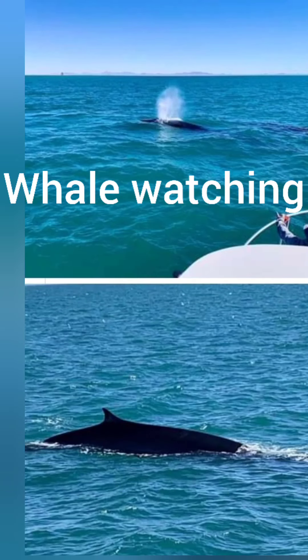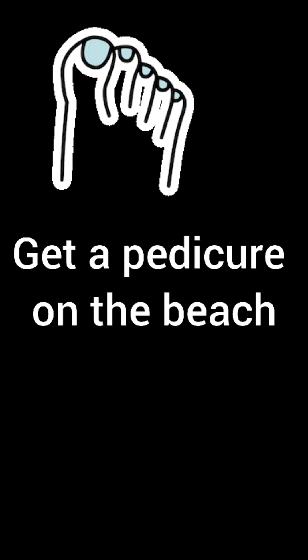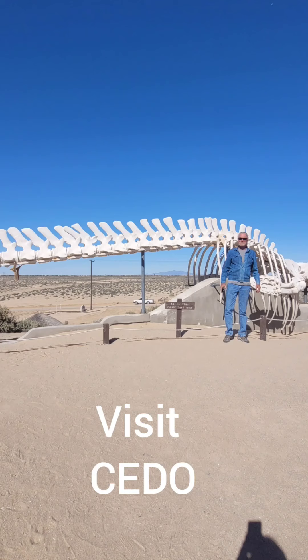Go whale watching. Get a massage right on the beach. Get a pedicure on the beach. Take a tour of the tide pools. Visit Sado.